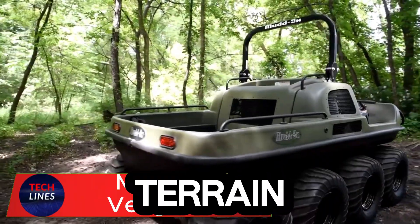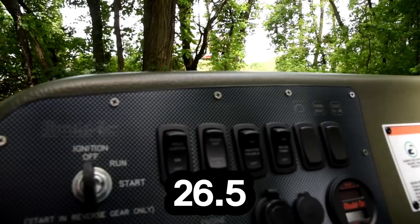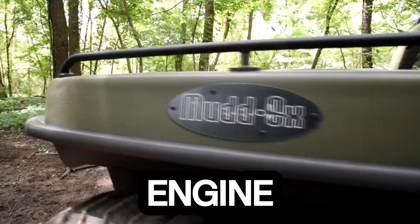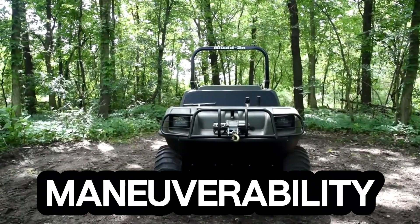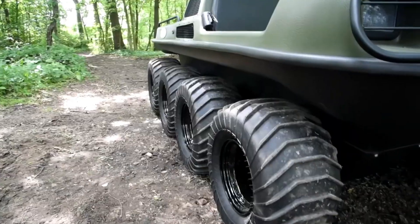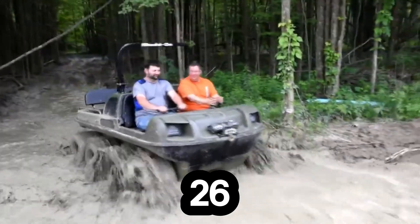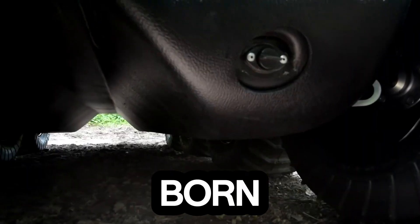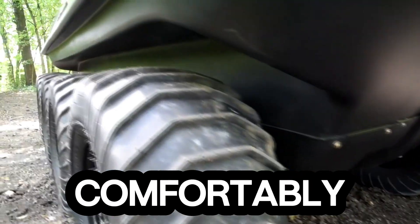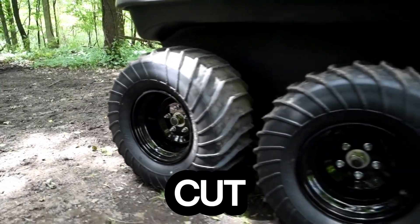Meet Vengeance — the all-terrain beast built to dominate where ordinary vehicles surrender. Powered by a 26.5-horsepower gasoline engine, this rugged machine thrives in the wild. Its skid-steer T20 transmission delivers razor-sharp maneuverability, giving you total control even in the toughest conditions. The amphibious design and durable vacuum-formed HMWP body let it glide through swamps, snow, and mud with unstoppable force. With massive 26-by-14-inch Mudox Vendetta tires mounted on 12-inch beadlock rims, Vengeance grips every surface like it was born for it. It seats up to six passengers comfortably, and when night falls, powerful LED headlights cut through the darkness with ease.